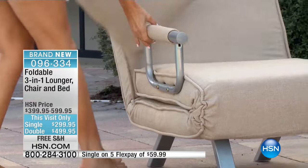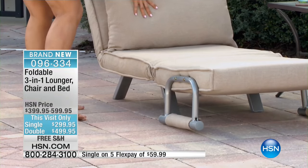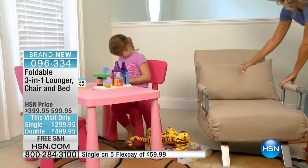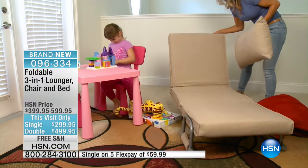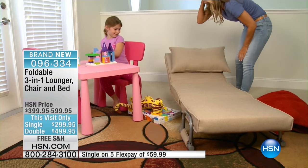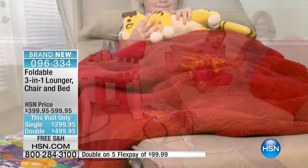And did I mention you can use this outdoors? It's actually stain and water repellent. I've never seen anything like this. The versatility with those five different positions — from chair to lounger, to laying it out flat — this is great for a guest room or an office. Maybe you're working late and you fall asleep; you can sleep in your office.